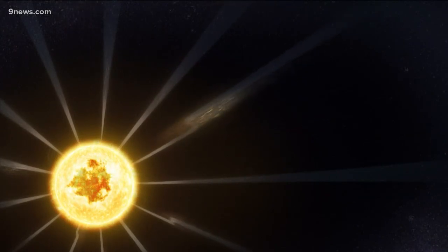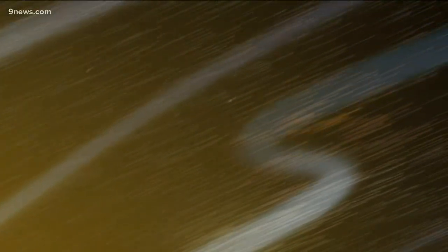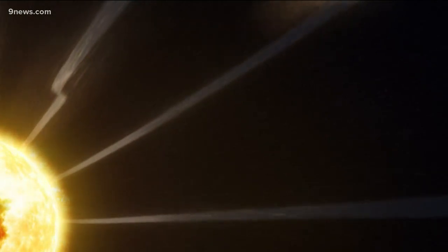The probe just discovered these mysterious bends in the magnetic waves coming from the sun. Scientists are calling them switchbacks, and say they'll allow us to better understand how the sun's energy not only moves through space, but also impacts our planet's atmosphere.